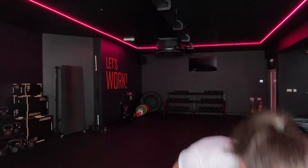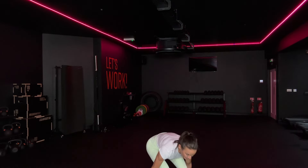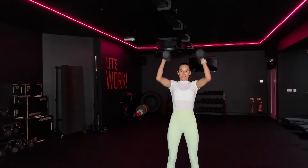Next one's for me, you're skipping. Same weight — 7.5s. Clean, press, squat, press. Clean, press, squat, press. Good. Clean, press, squat.